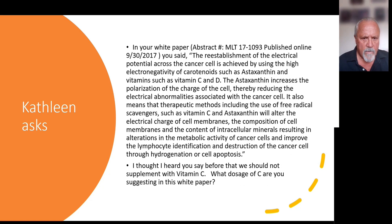Kathleen asks: in your white paper, you said the reestablishment of the electrical potential across the cancer cell is achieved by using the high electronegativity of carotenoids such as astaxanthin and vitamins such as vitamin C and D. The astaxanthin increases the polarization of the charge of the cell, thereby reducing the electrical abnormalities associated with the cancer cell. Therapeutic methods including free radical scavengers such as vitamin C and astaxanthin will alter the electric charge of cell membranes and the composition of intracellular minerals, resulting in alterations in the metabolic activity of cancer cells — primarily sodium, potassium, and magnesium — and improve lymphocyte identification and destruction of cancer cells through hydrogenation or cell apoptosis. She asks: what dosage of vitamin C are you suggesting in this white paper?